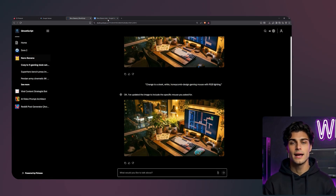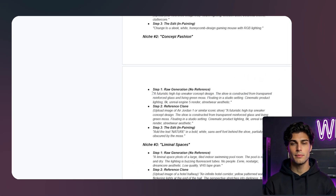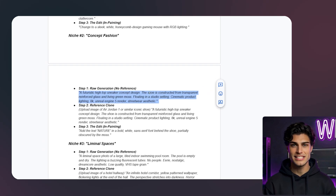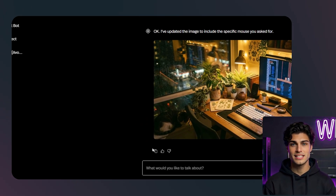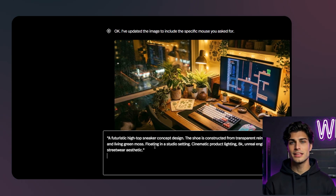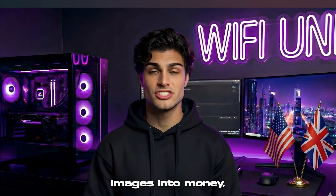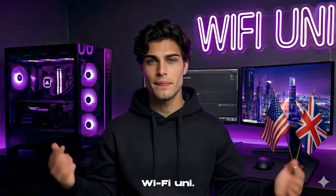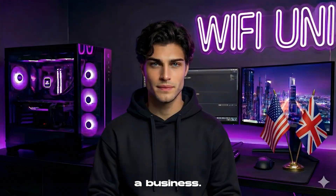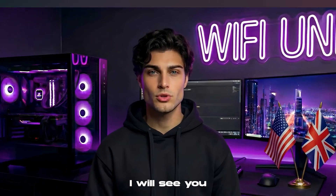We just created content for 8 different viral niches. Any one of these could be a full-time channel. The bottleneck is no longer skill — it is not about knowing Photoshop or Blender or photography. The bottleneck is your imagination and your ability to curate good ideas. GhostScript and Nano Banana have leveled the playing field. You can now compete with big agencies and professional artists from your bedroom. If you want the exact prompts I used in this video, I have put them all in a free template pack in my Telegram channel — you can copy-paste them, swap out the subjects, and start generating your own viral assets immediately. And if you want to know how to turn these images into money — how to sell the prints, how to get sponsorships for the desk setups, how to build the audience — that is what we cover in Wi-Fi Uni. That is where we turn these cool images into a business. Links are in the description. Stop consuming. Start creating.